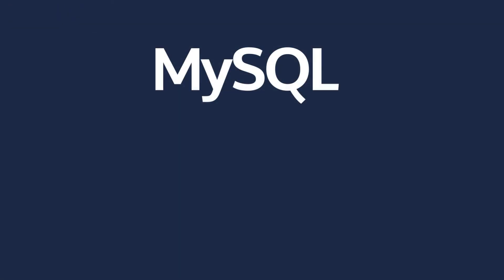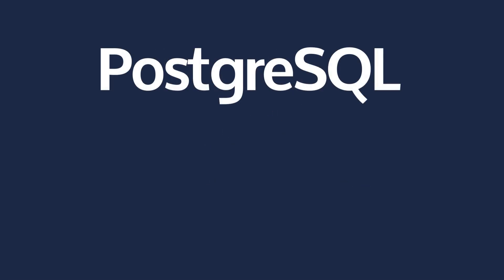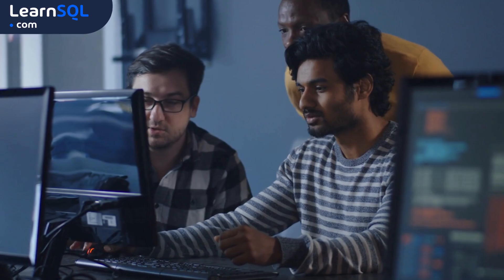So, to wrap it up: go with MySQL if you need something fast and reliable for straightforward tasks. If you need something that can handle complex queries, offers deep customization, and keeps everything strictly organized, PostgreSQL is your best bet. It really comes down to what your project needs.